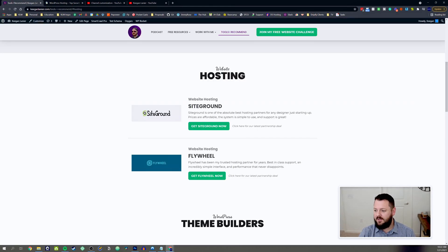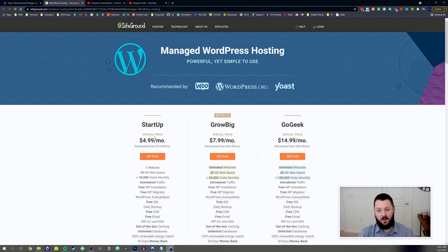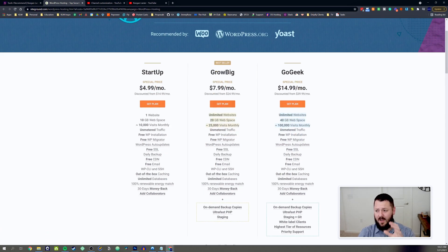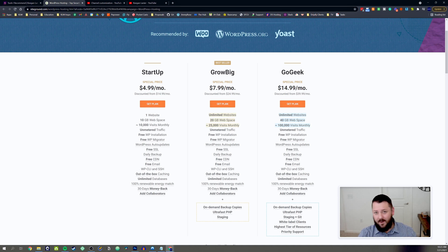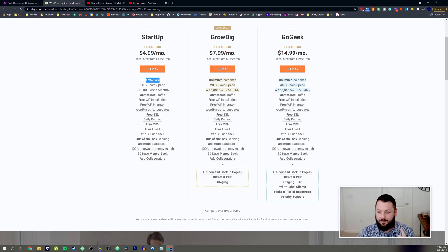By clicking through here you can see we have some partnership deals where you're going to be able to save a ton of money. Normally it's $15 a month but you're going to be able to get the Startup plan for $4.99 a month. However, I would highly recommend you skip the Startup plan if you're building websites for clients — you want the Grow Big plan. The key difference is the number of websites: with Grow Big you double the space, more than double the visitors, and get unlimited websites.